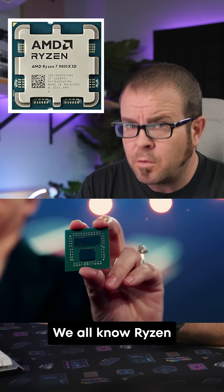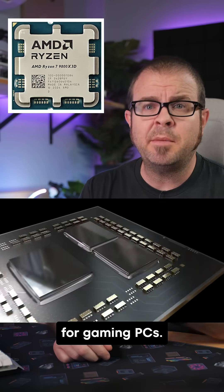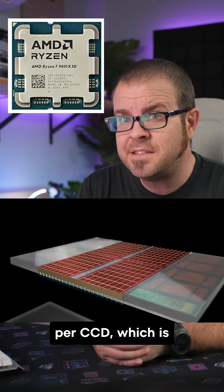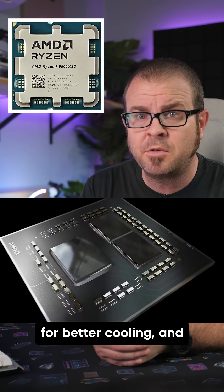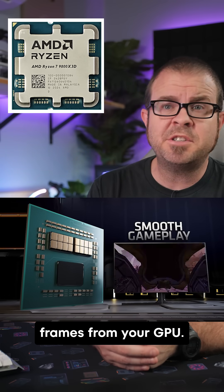We have a new AMD mystery to solve. We all know Ryzen CPUs with 3D vCache are the optimum choice for gaming PCs. They have an extra 64 megabytes of cache per CCD, which is now stacked below the die with Zen 5 for better cooling, and that cache helps minimize latency to squeeze maximum frames from your GPU.